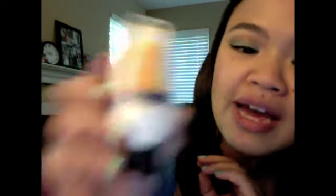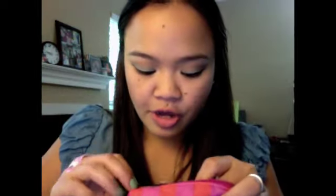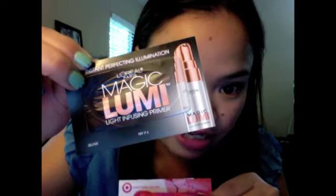We also have a little bitty Neutrogena Visibly Bright Daily Facial Cleanser, and the last bottle is the Pantene Fine Flat to Volume Conditioner in travel size. We also have a sample of the L'Oreal Magic Lumi Light Infusing Primer. I signed up to get a tester of it and it was really nice — it does brighten up your skin without giving it a shimmery effect. The last thing in the bag is a booklet of coupons.